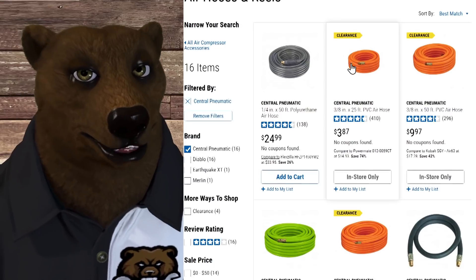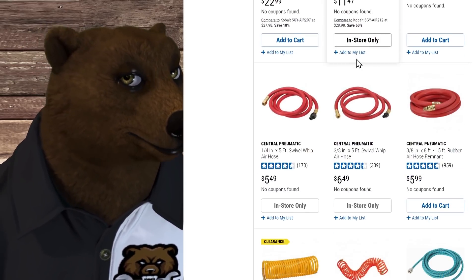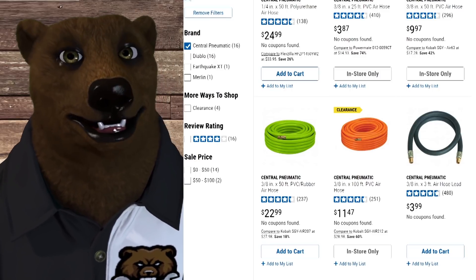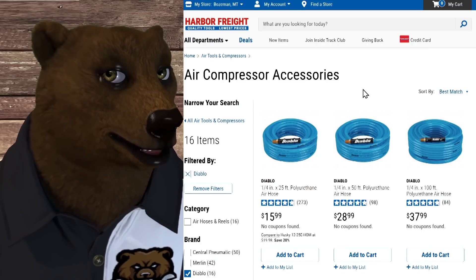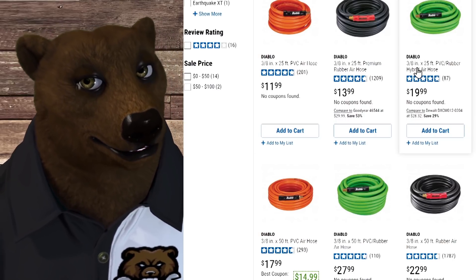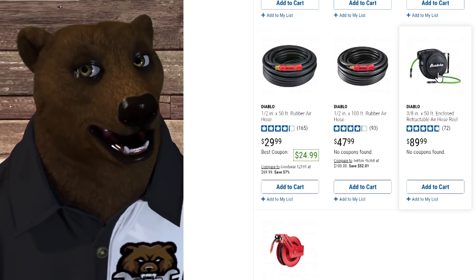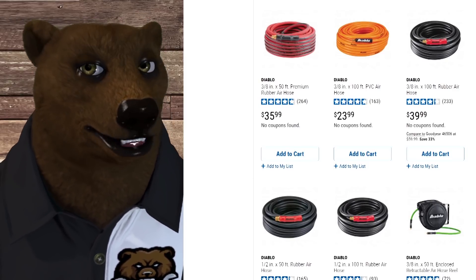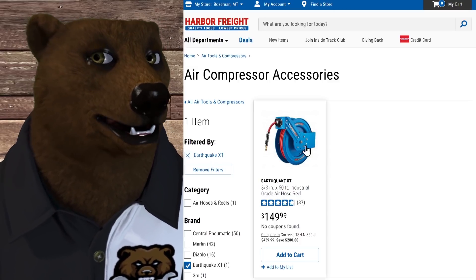For air hoses, Central Pneumatic is the entry level — polyurethane, PVC, and rubber options, but I'd mostly stay away. I'm a big fan of getting stuff on a hose reel to keep the shop neat. The middle of the road is Diablo — really nice polyurethane and rubber hoses; great choices depending on internal diameter and run length. At the top end there's one Earthquake 150-psi hose option if you want their top of the line.